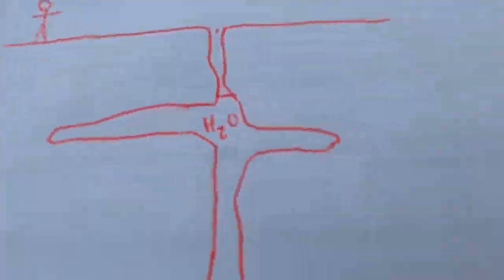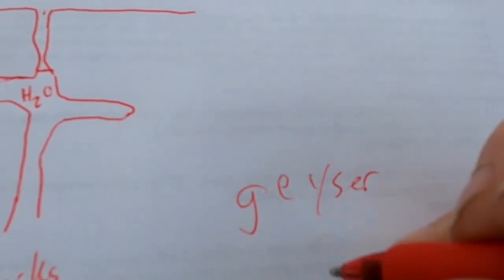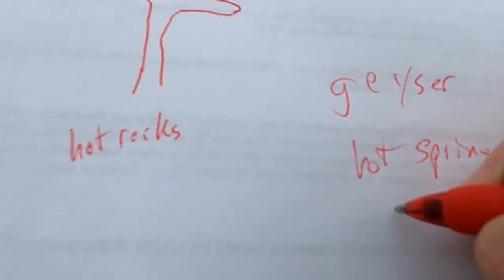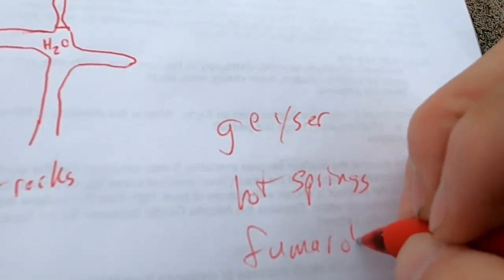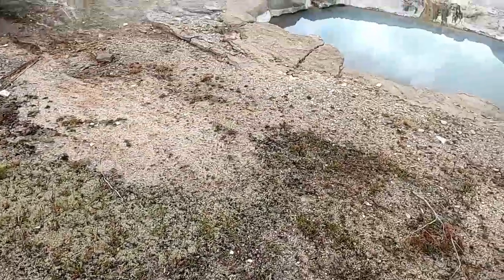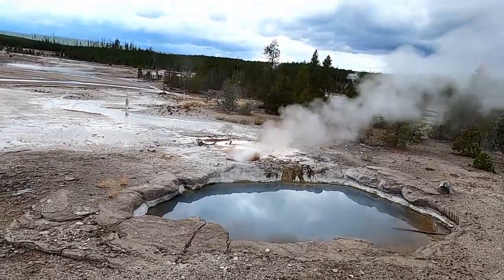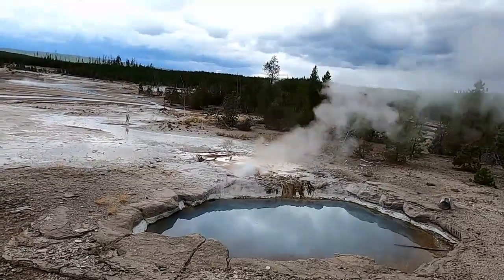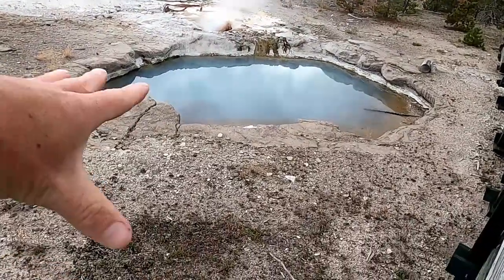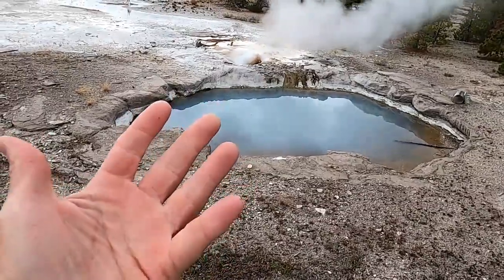Let's look at a simple diagram to differentiate a couple of terms. We have geysers, we have hot springs, and a third type known as fumaroles. Geysers are eruptions of hot water — it's actually being thrown up into the air under pressure, ejecting hot water and steam. A hot spring like we have here is just hot water that's much more calm, passively rising to the surface rather than being ejected into the air.